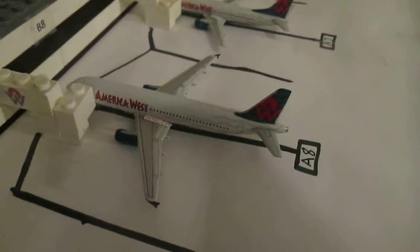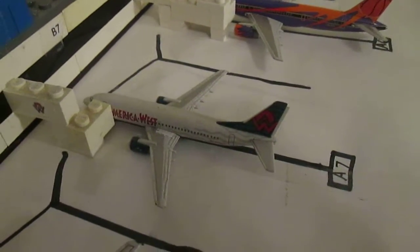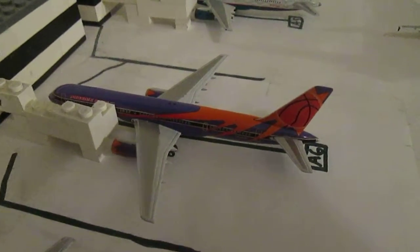My America West A320, which is going to head out to Columbus. My America West 737-300, which is going to head out to Milwaukee. My America West Phoenix Suns 752, which just arrived from Phoenix.